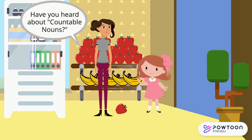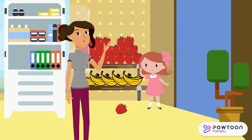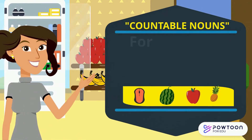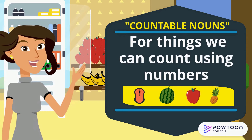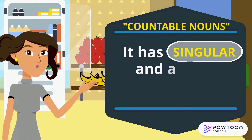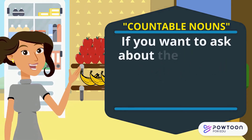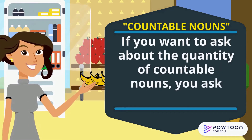Have you heard about countable nouns? No, Mama, what is that? Countable nouns are for things we can count using numbers. Countable nouns have a singular and a plural form. If you want to ask about the quantity of countable nouns, you ask: how many?